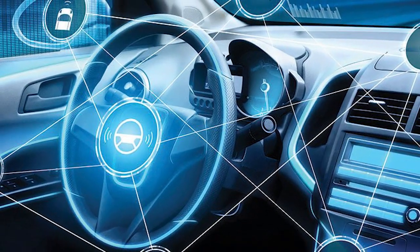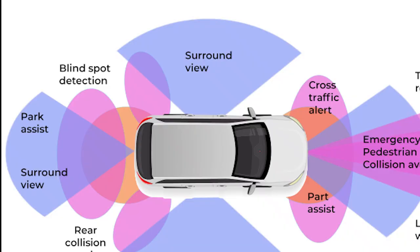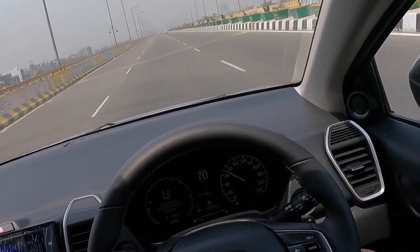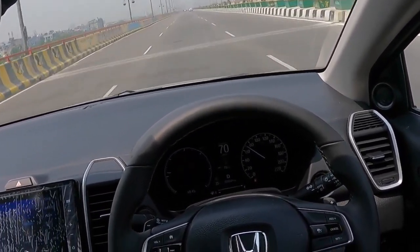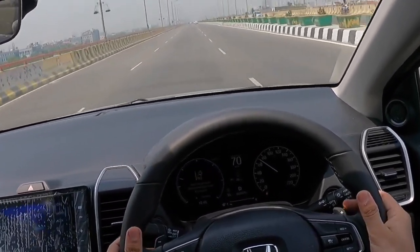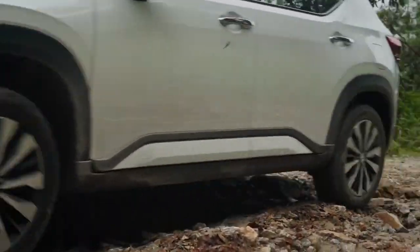The Elevate also comes with an Advanced Driver Assist System (ADAS). These ADAS features use radar and camera to monitor the road. The driver gets assistance in different situations, including automatic braking and lane-keeping assist features, making the Honda Elevate one of Nepal's safest and smartest SUVs.